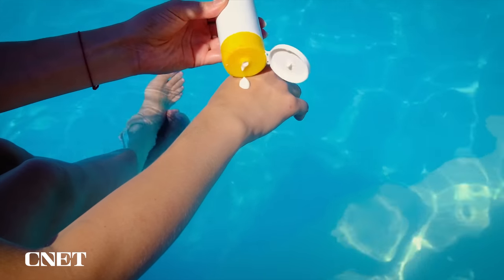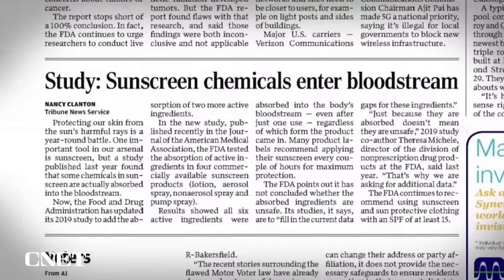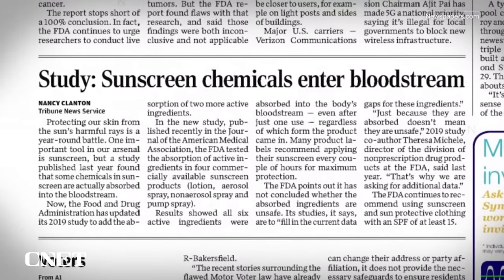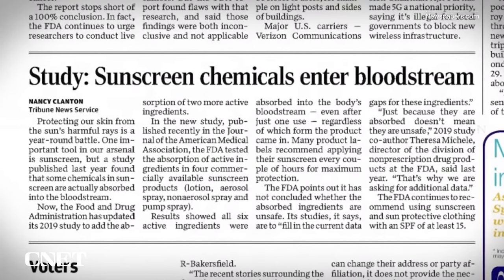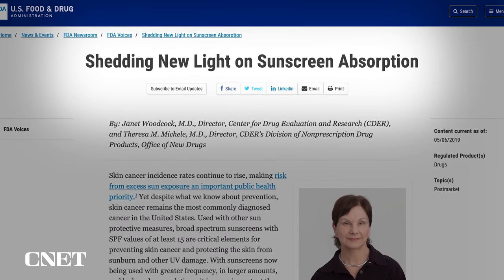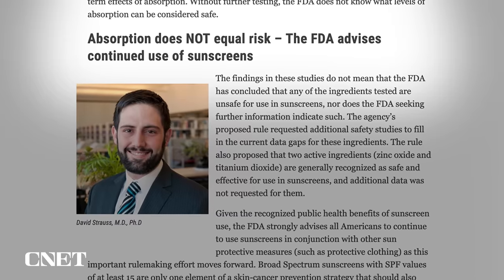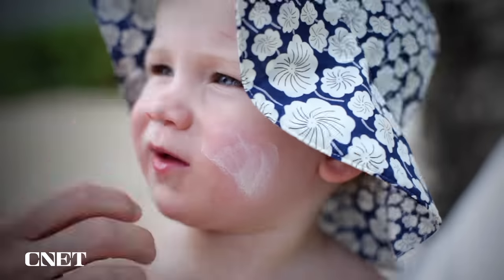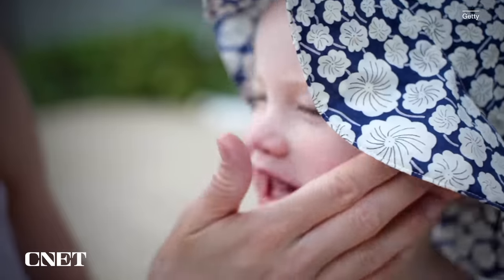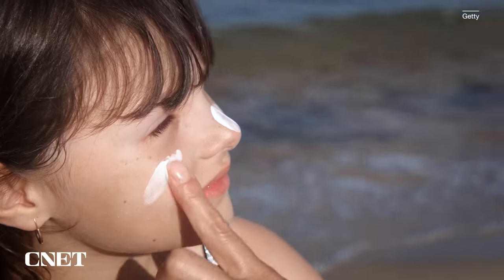There have been some discussions around potential health concerns involving chemical sunscreens. Studies from a few years ago suggested the active ingredients in those sunscreens were being absorbed into the bloodstream. As of now, we don't have any good evidence suggesting that they are indeed harmful to human health, but more studies are ongoing to determine any potential risks. If someone has health concerns and wants to play it safe, mineral sunscreens containing zinc oxide or titanium dioxide have been deemed generally safe and effective by the FDA.